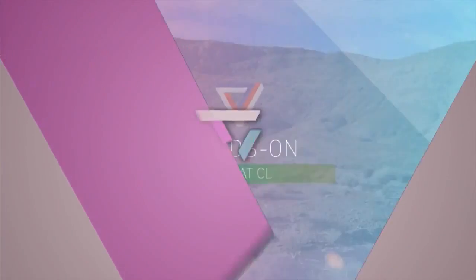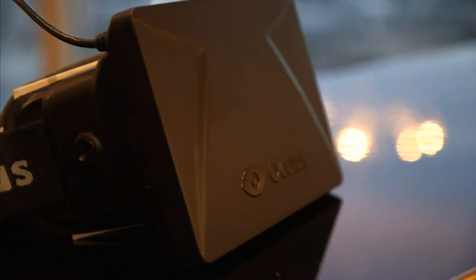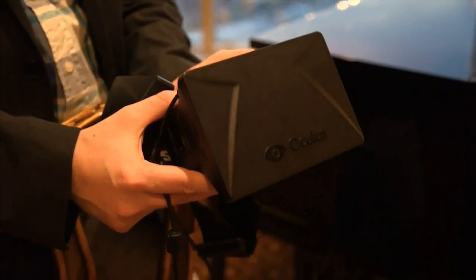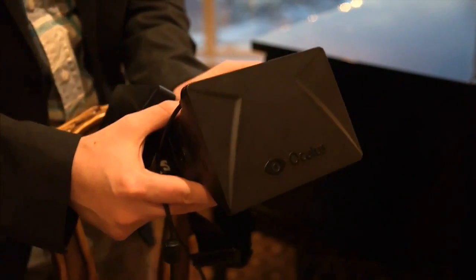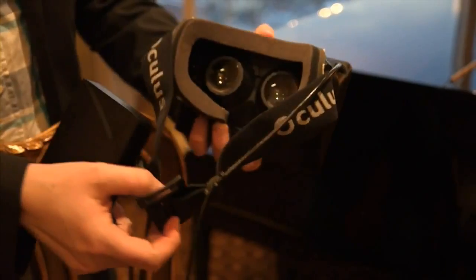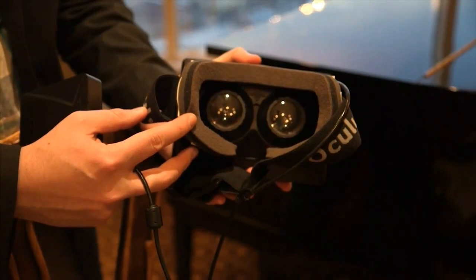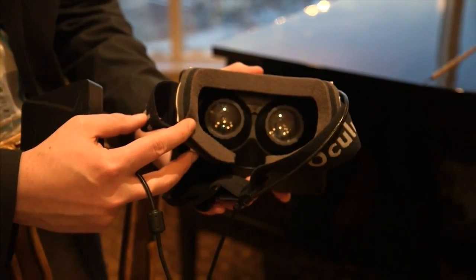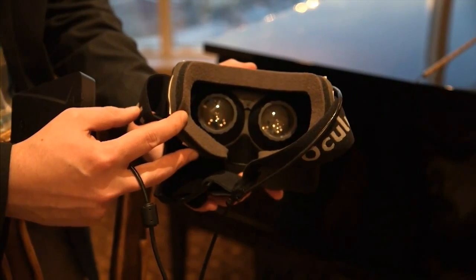Hi, this is Nathan with The Verge. We're here at Oculus and we're taking a look at the Rift — this is their virtual reality headset. The piece of hardware we've got right here is the developer kit, which is shipping out to Kickstarter backers at the end of March. It's pretty simple: a strap goes around your head, and there are two lenses that you look through for the 3D virtual reality experience.